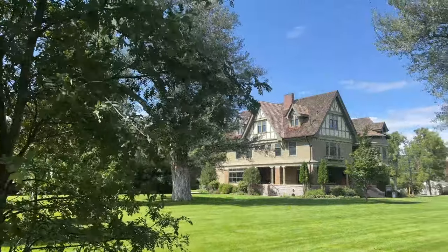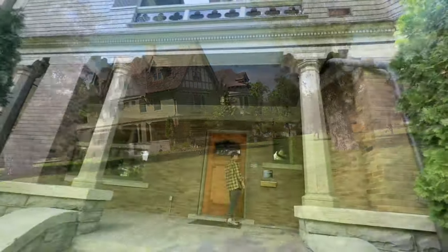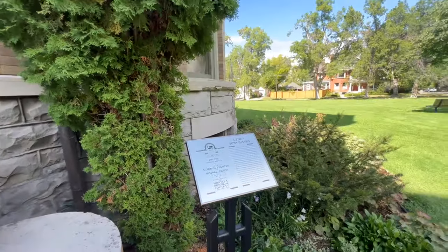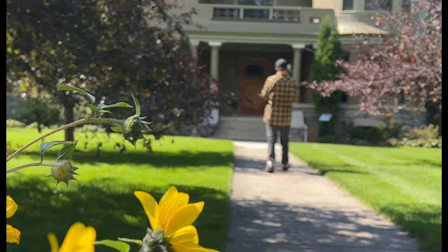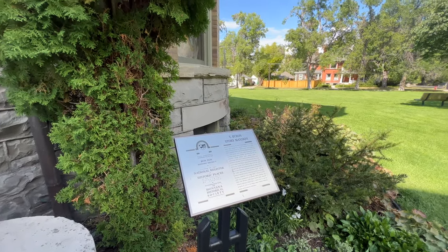This is called the Story Mansion — it's a restored carriage house. It served as the Sigma Phi fraternity house until 2003, and the Byron Story Mansion was owned by Thomas Byron, whose father was a Montana cattle baron.